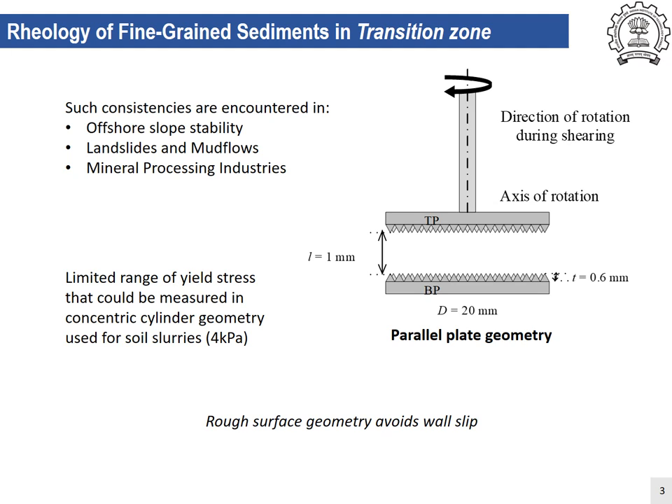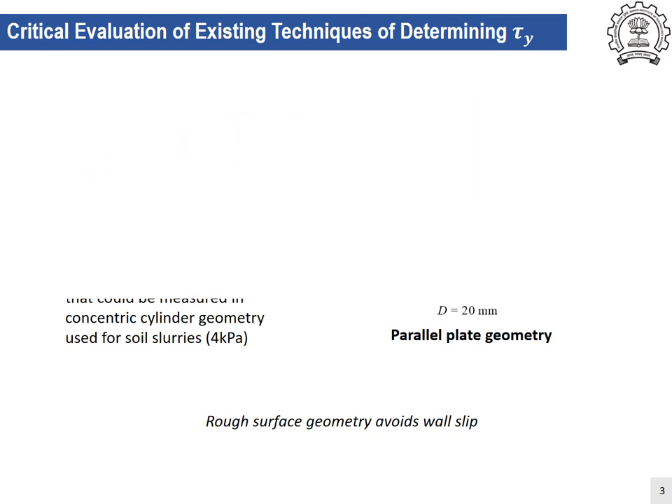These complex fluids are ones which can be better understood in terms of their yield stress variation rather than viscosity. Conventionally, dynamic strain rate tests are carried out from which flow curves are obtained — plots of shear stress versus shear rate.